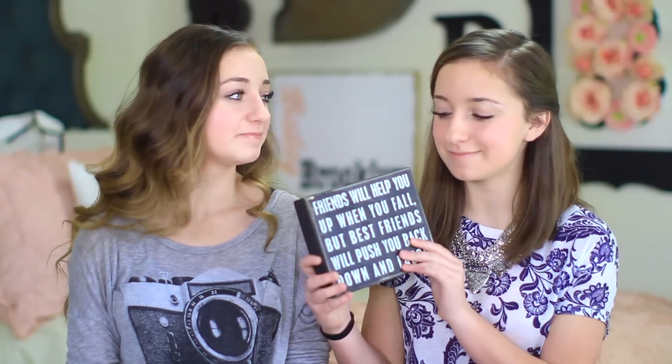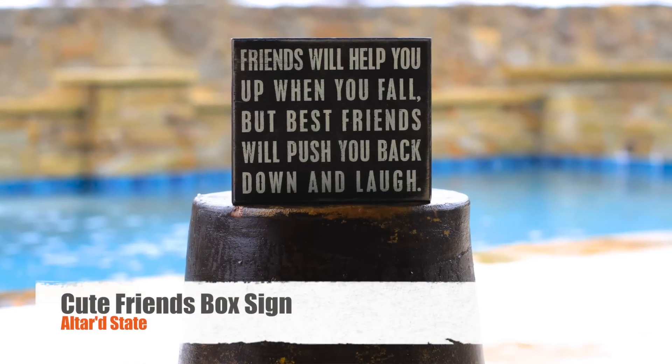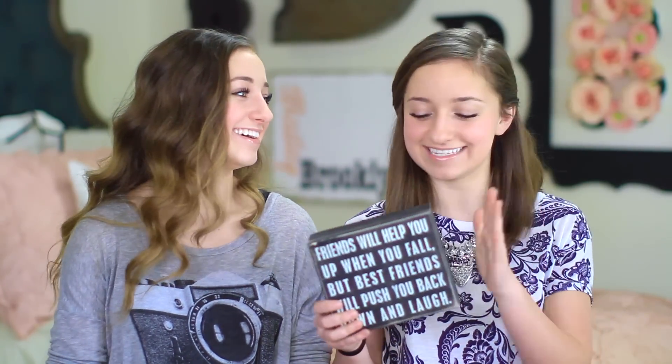My next thing is something I put in my room — it's from my best friend. She gave it to me and it's from Altered State. It says: 'Friends will help you up when you fall, but best friends will push you back down and laugh.' I thought that was hysterical because it's absolutely true — 100 bazillion percent true. Best friends are the ones who fall, and when you try to help them up they pull you down. I love having it in my room.